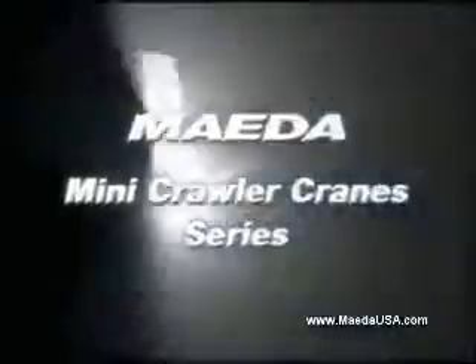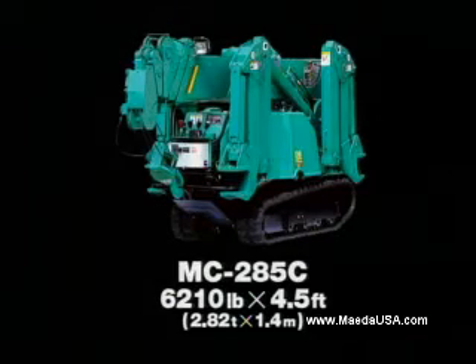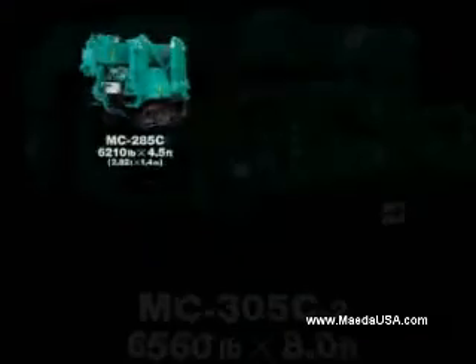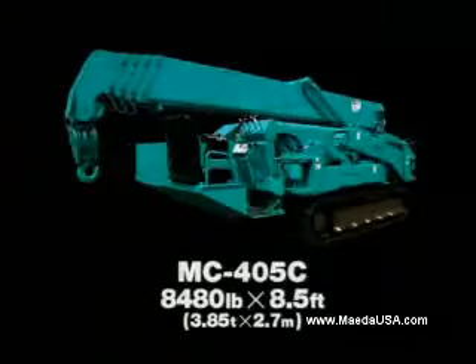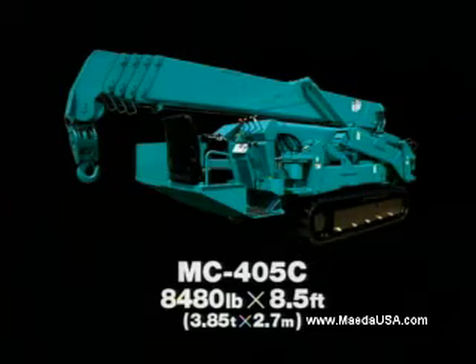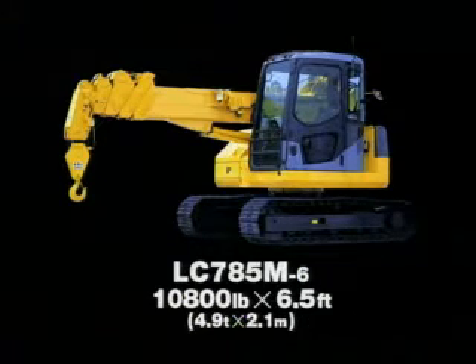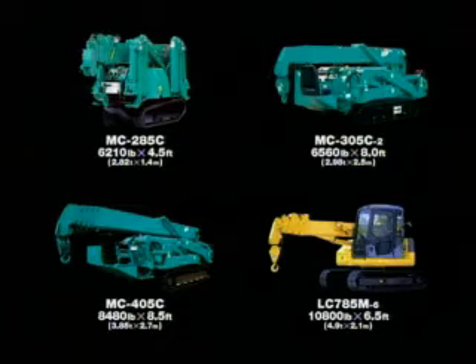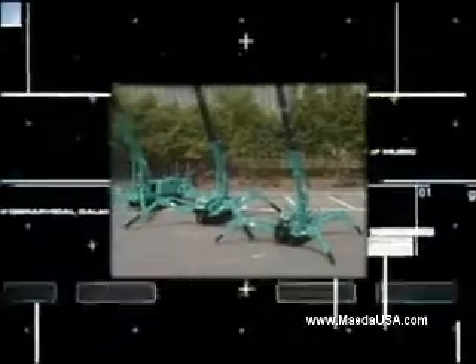Maeda can confidently offer the best range of mini crawler cranes: the MC285C, MC305C2, MC405C, and LZ785. Choose the best machine for your job. Maeda — experience unbeatable quality and safety from the market leader.